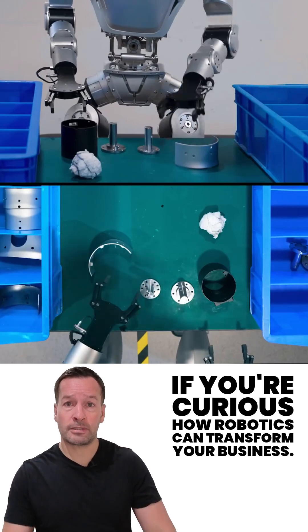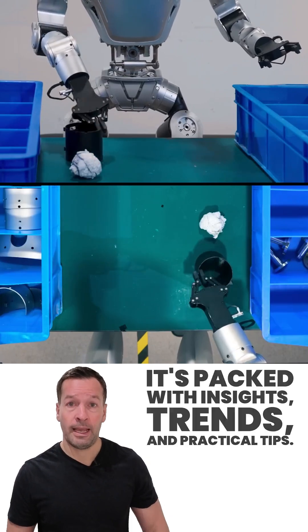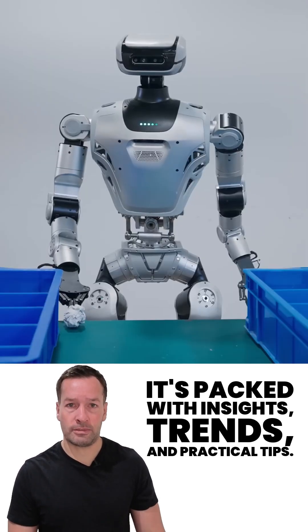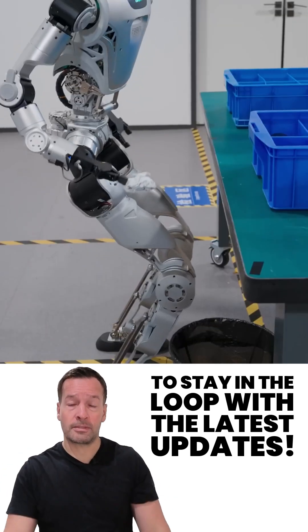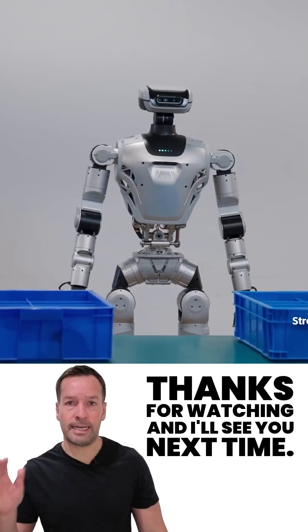If you're curious how robotics can transform your business, join me for my weekly live robot-optimized workshop — it's packed with insights, trends, and practical tips. Don't forget to subscribe to stay in the loop with the latest updates. I'm RoboPhil from Robot Philosophy. Thanks for watching and I'll see you next time.